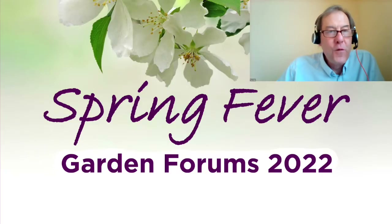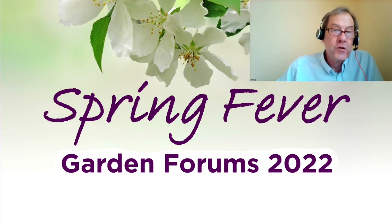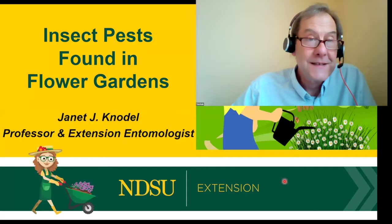Welcome to the Spring Fever Garden Forums where we connect you, the gardener, with the experts at North Dakota State University. My name is Tom Kolb, I'm an extension horticulturist in the Department of Plant Sciences. Tonight is the third of our four nights of forums and our theme tonight is having a healthy environment. Let's get started.